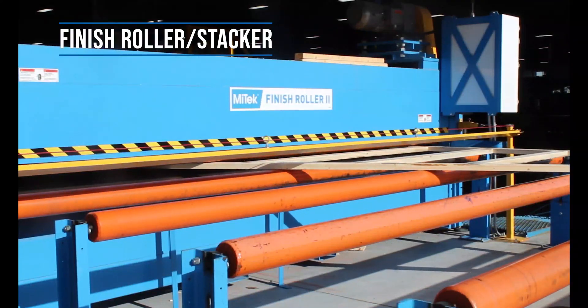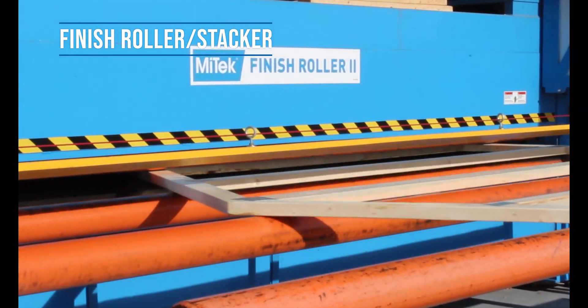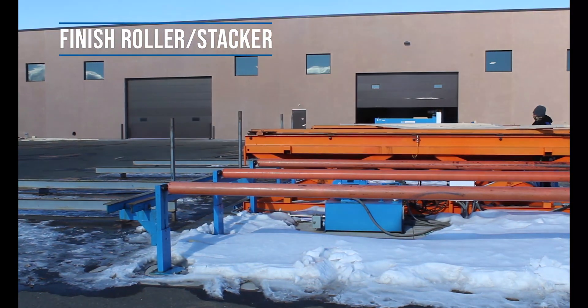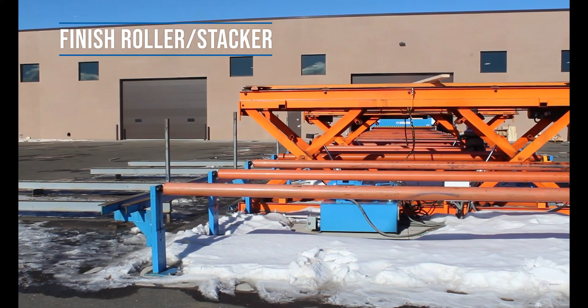Serving a similar function to the roof tracker, the finish roller uses 13,000 pounds of force on the truss. Once through the finish roller, the truss is transported to the stacker, where it's automatically stacked and sorted.